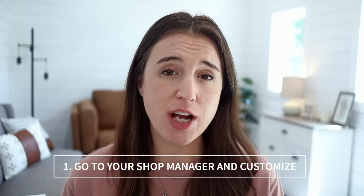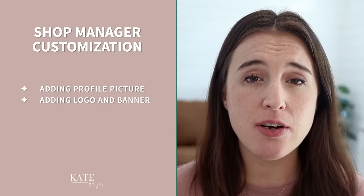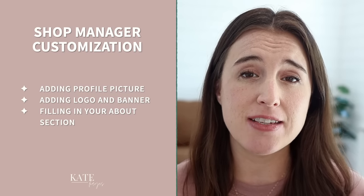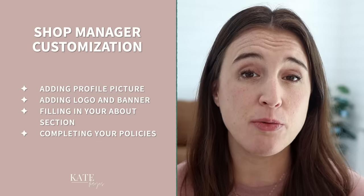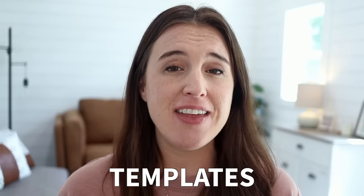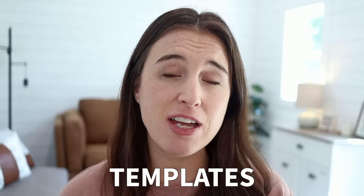Once your initial setup is complete, go into your shop manager and customize the crucial parts of your shop. This includes adding your profile picture, your logo and banner, filling in your about section with your shop story and any information you want to share, and completing your policies. Policies cover things like returns, exchanges, shipping, and payment methods. When buyers land on your shop page, they can clearly see what your policies are. If you have no clue what to put, Etsy has templates with basic information already there that you can use and tweak to fit your shop.